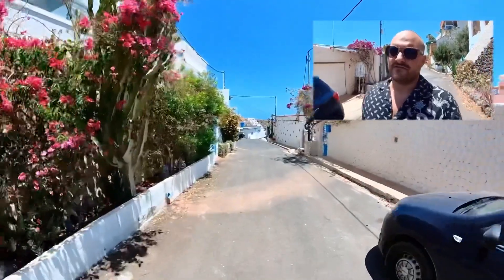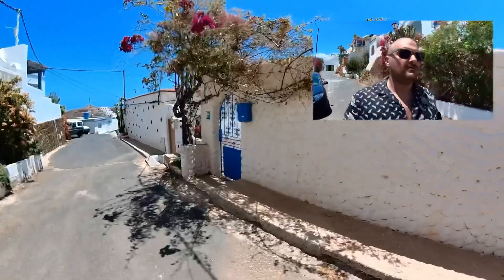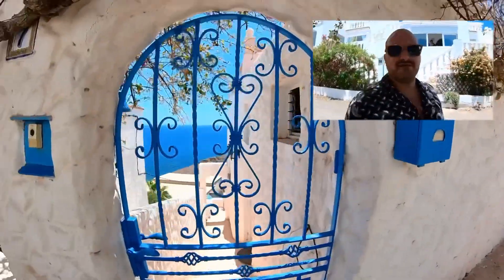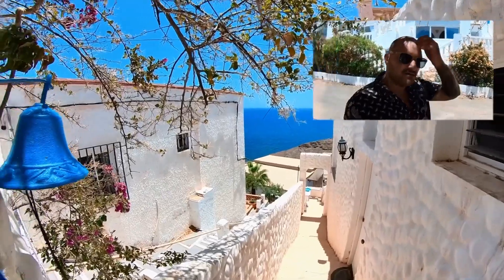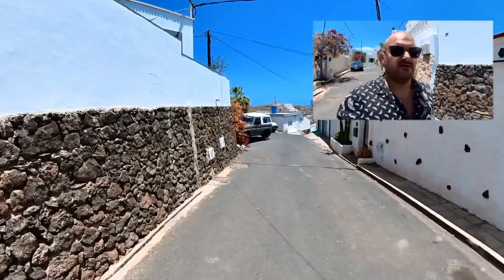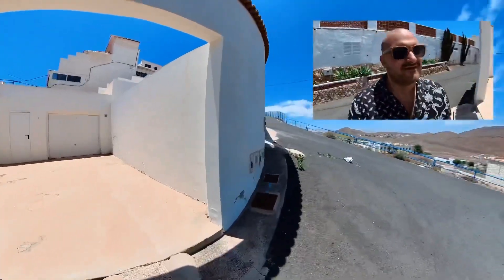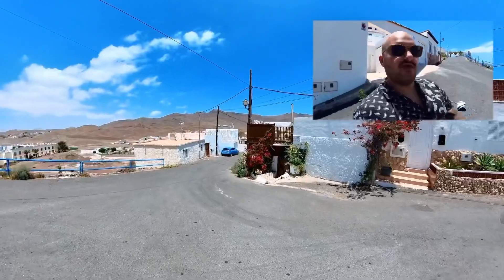I remember there is a nice view from one of the doors here. Let's see — oh yeah, you see what I mean? Yeah, have a look — it's beautiful. There is another place I want to see. Everything is white. I'm basically almost at the top of the village — wow, look at this house.